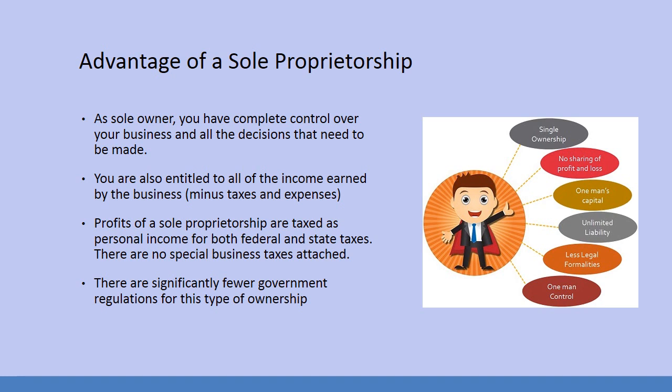There are significantly fewer government regulations for this type of ownership. When we look at the advantages, it is a great opportunity for somebody who has the drive and the skills to really make a business run. You have to have a lot of energy to get this done.